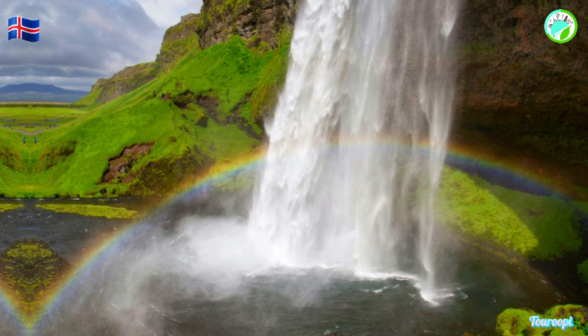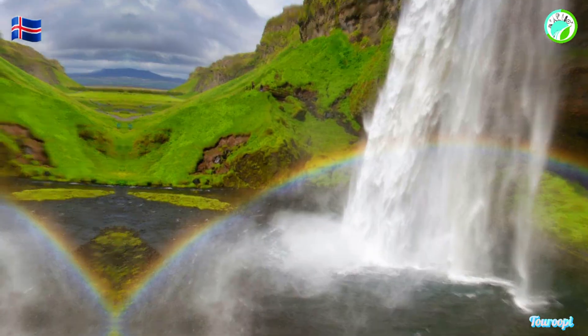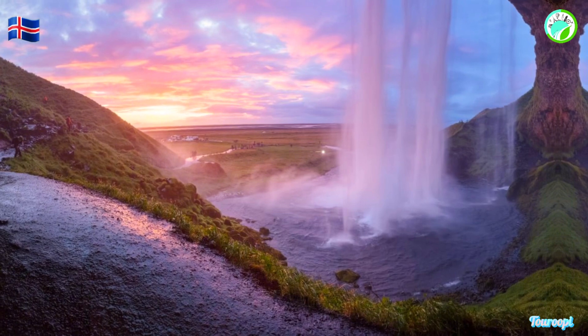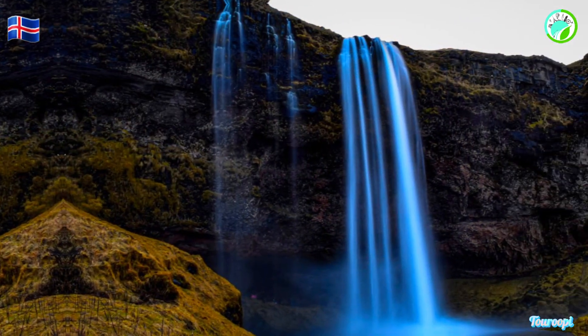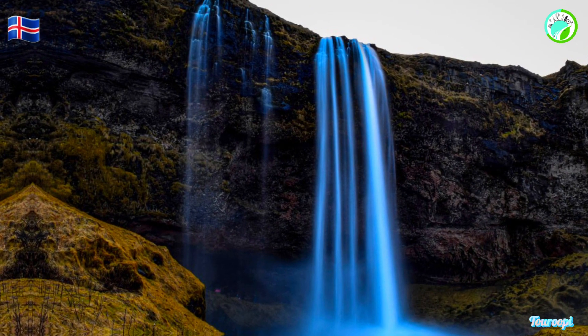The allure of Seljalandsfoss lies in its sheer beauty and accessibility. The waterfall tumbles gracefully down a steep cliff, dropping 60 meters into a serene pool below. What sets Seljalandsfoss apart is the pathway that winds behind the waterfall, allowing visitors to experience the sensation of standing within the cascade's misty embrace.